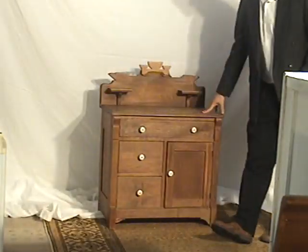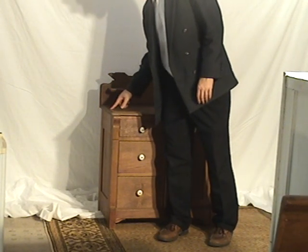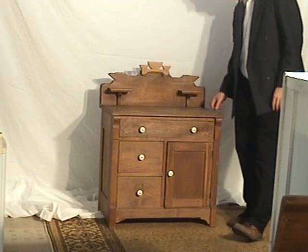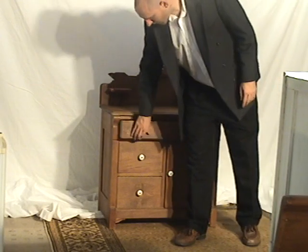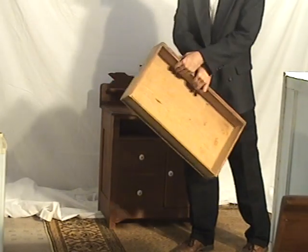Very nice quality dry sink, dating to about 1880, 1890. You can see the old-style nail marks on the top of the chest, and one of the nails here. It just abuts a little bit. Dog-tailed, as you'd expect.